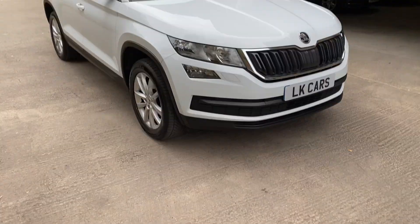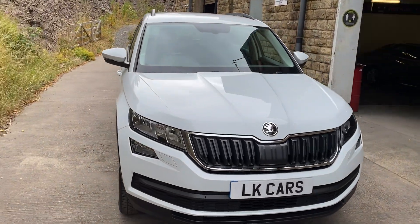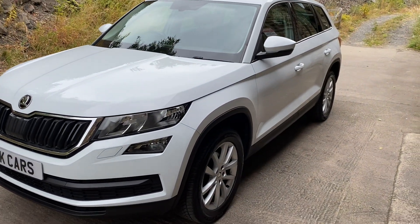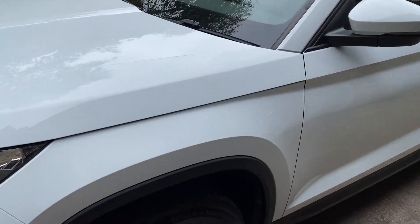Hello, welcome to LK Cars. Today we have our 2017 17-plate Skoda Kodiak 1.5 TSI DSG, finished in moon white metallic.